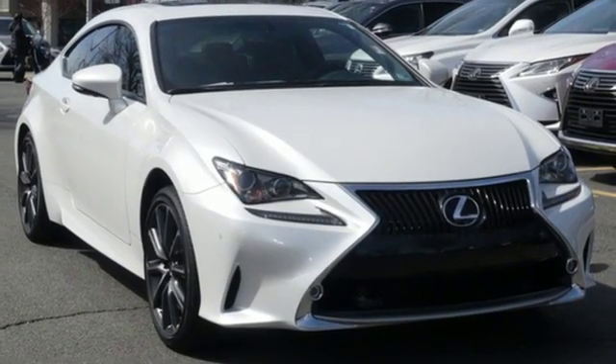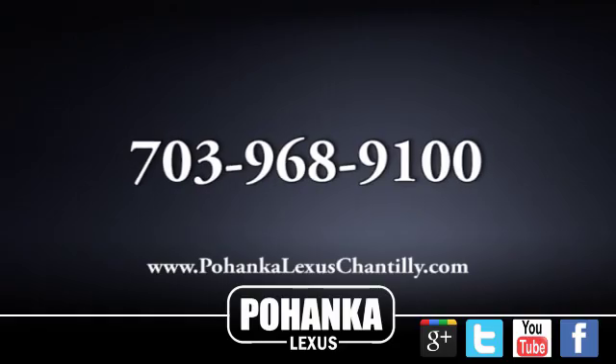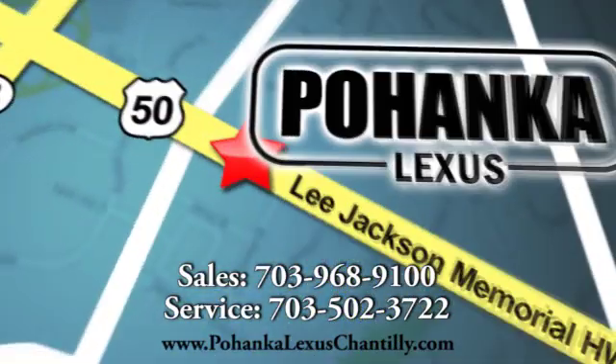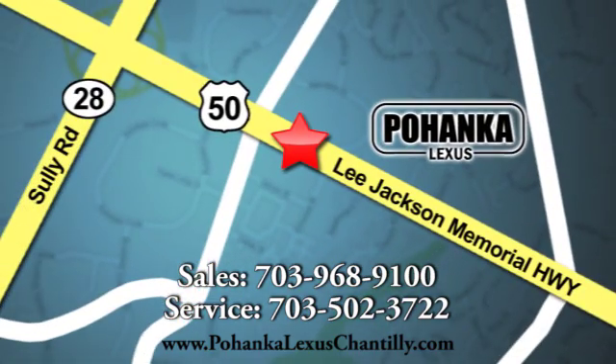Stop in for a test drive and make it yours today. Call us now for more information on this vehicle or visit today. We are conveniently located at 13909 Lee Jackson Memorial Highway in Chantilly.